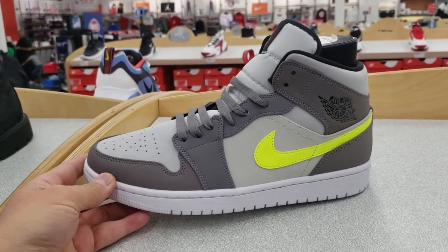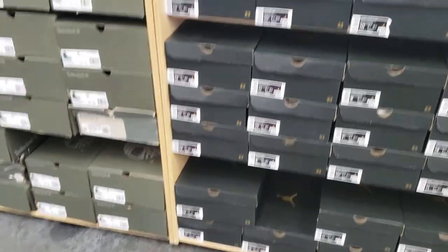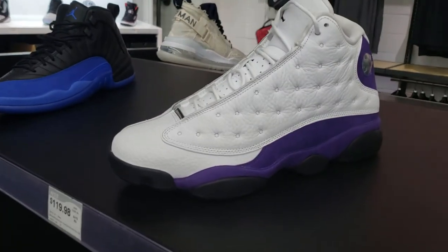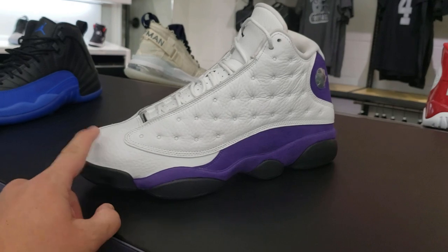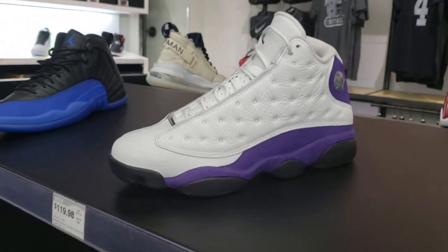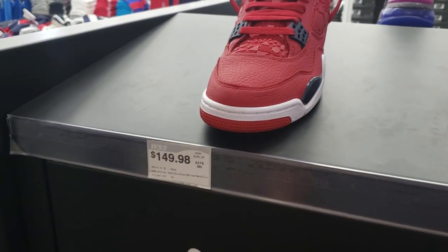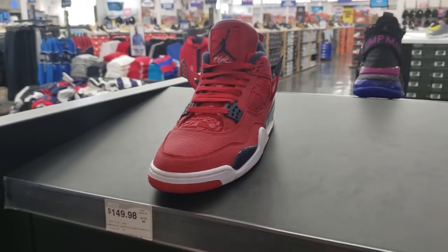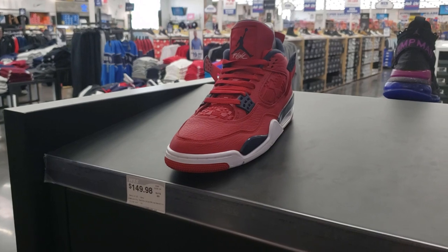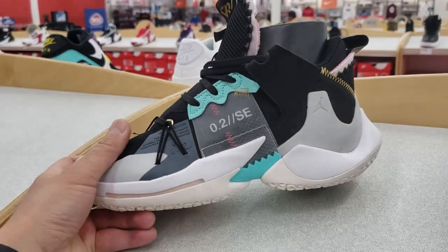We got another Jordan One mid — it's a clean colorway, I'm a fan of that, goes for MSRP with a whole lot of sizes. I talked to one of the employees — they call it the vault. They've got all kinds of sizes for these, 8 to 13. They just dropped the price apparently yesterday. They did have a few sizes but he said they just dropped these to $150 yesterday as well. That's nuts — I'm floored at the prices here.